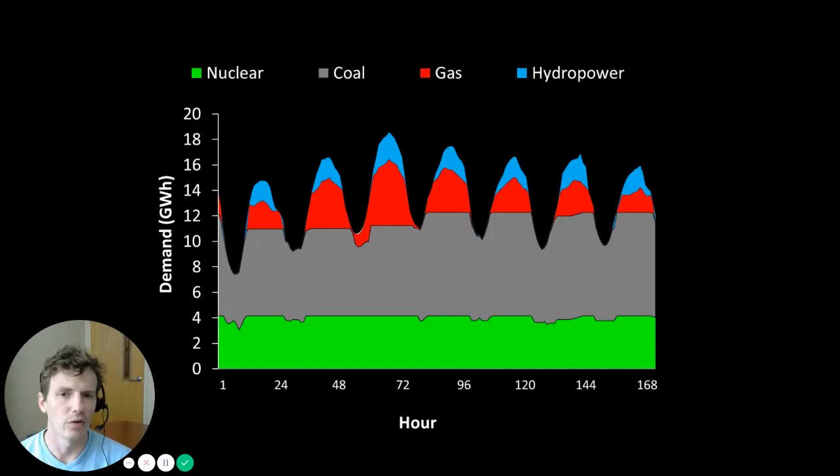Today we rely on peaking sources because our demand fluctuates in a regular pattern and our baseload generation sources — nuclear and coal — are not flexible enough to ramp up during peak demand periods. So we have to rely on more expensive sources like natural gas. But if we had flatter demand requirements, potentially due to energy storage integration, we might meet a larger share of demand using baseload generation instead of more expensive flexible peaking devices.